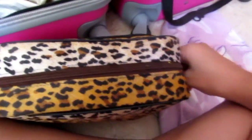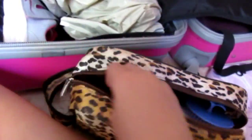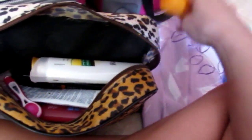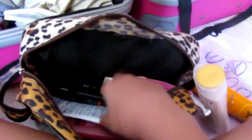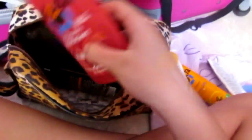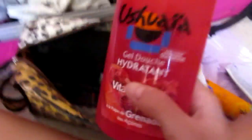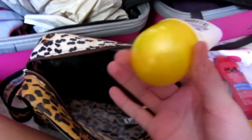Now I'll show you what's inside the toiletry bag. I have a hairbrush, deodorant that smells so good — it smells like papaya. I have a razor, though I need to buy a pack when I get there. I have after-shampoo by Pantene, toothpaste, body wash which is pomegranate-scented, a facial wash, shampoo, and another deodorant for after the shower.